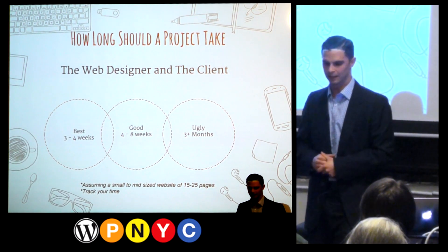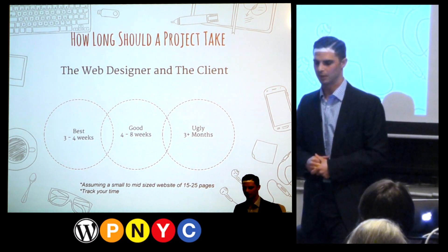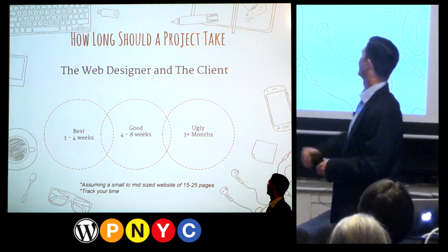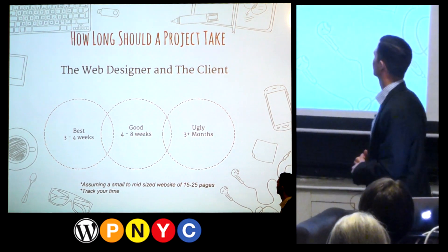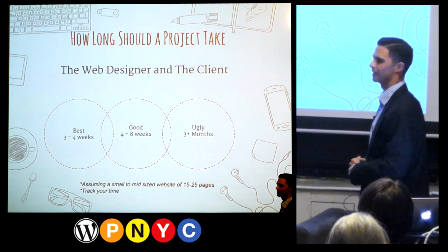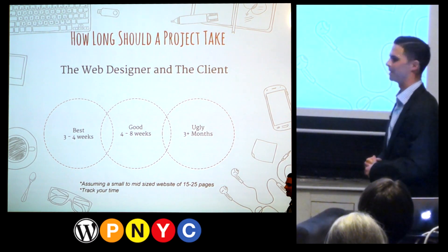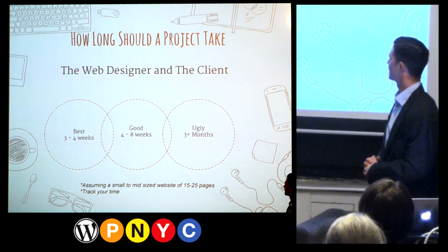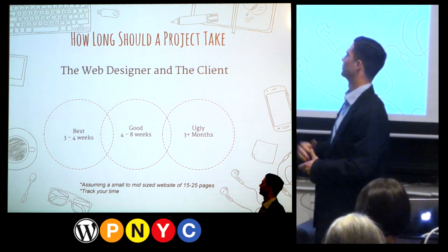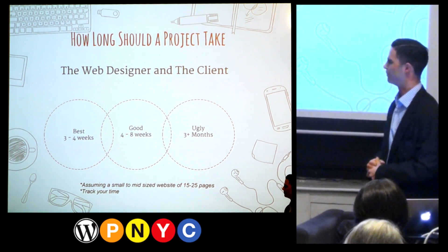If a client immediately fills out their forms and gets right back to you, and provides feedback right away, that's an awesome timeline to shoot for — especially if you're on a fixed price and trying to get that final launch payment. Track your time. If you develop this process for yourself, tracking your time will really help. Know how much time you're spending per client. It will help you more efficiently gather the right data to establish a better system for yourself.